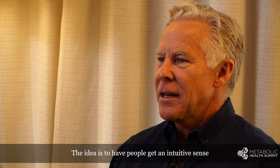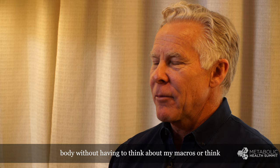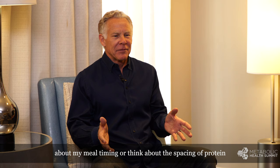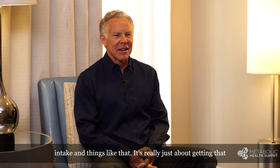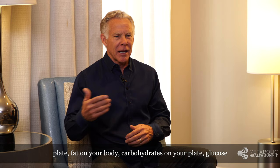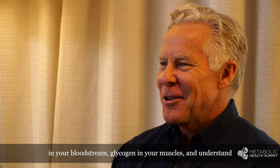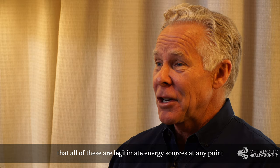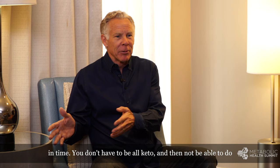The idea is to have people get an intuitive sense of how they can derive energy from different substrates in the body without having to think about macros, meal timing, or the spacing of protein intake. It's really just about getting that intuitive sense of being able to generate energy from fat on your plate, fat on your body, carbohydrates on your plate, glucose in your bloodstream, glycogen in your muscles — and understanding that all of these are legitimate energy sources at any point in time. You don't have to be all keto and then not be able to do any glycolytic work, or vice versa.